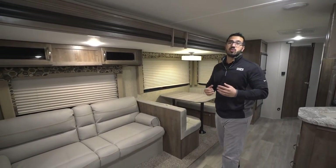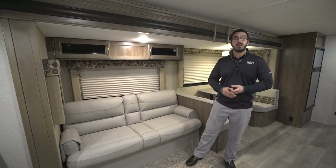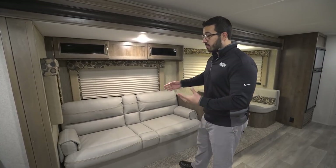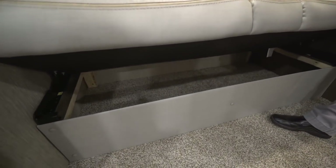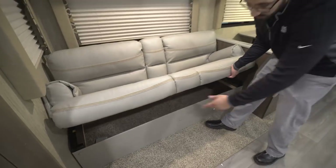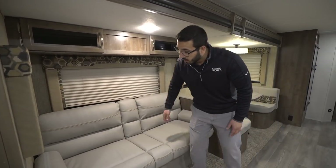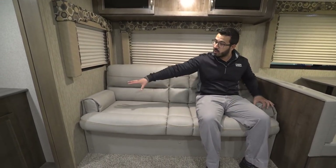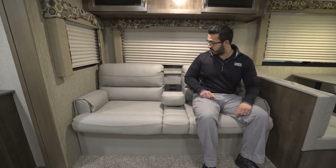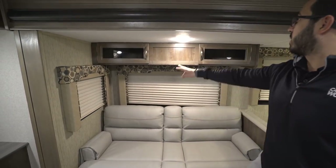Over here on the off-door side is your super slide. They have a jackknife sofa instead of a tri-fold — you can't have two opposing tri-folds without going to a wide body, which is more common in fifth wheels. Personally I like having one of each: the tri-fold for sleeping, and the jackknife on the other hand gives you a lot of storage underneath — a place to put bedding, pillows, blankets, sheets, or larger items. The jackknife also has removable armrests, so if anyone lays down it drops into a bed and you have the full length. There's even a center console with another armrest and cup holders.